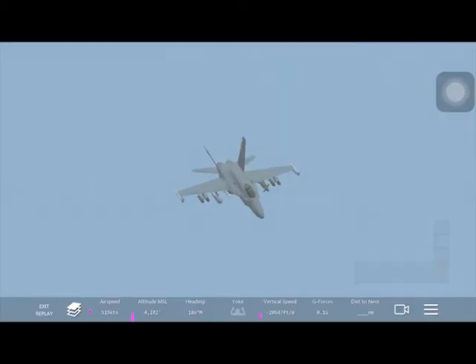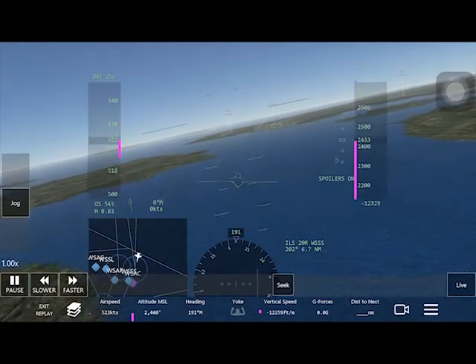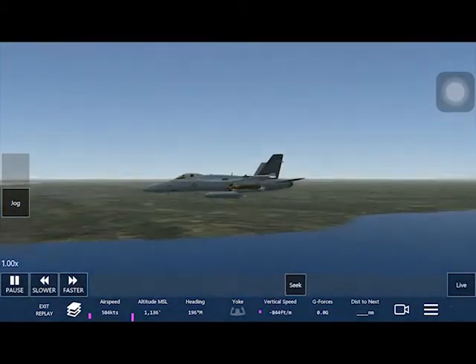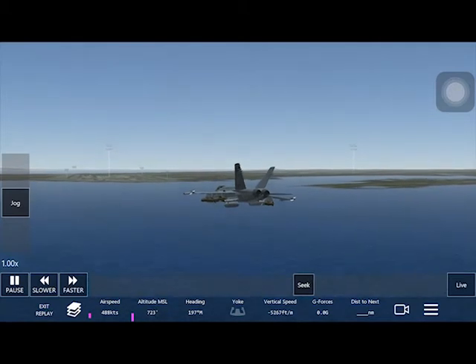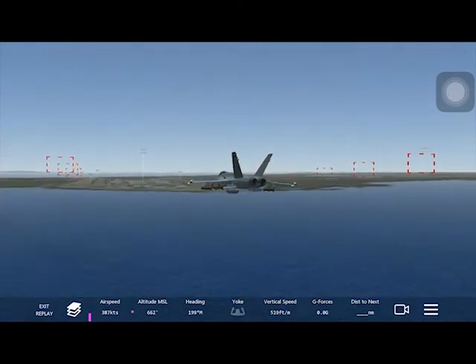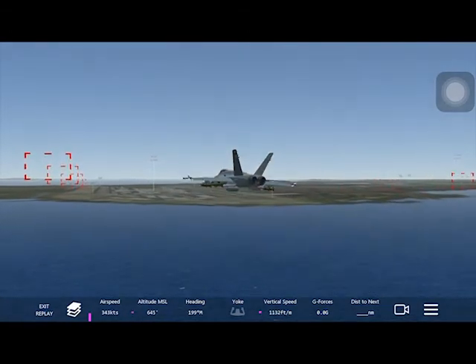I've made the U-turn and now I'm decreasing altitude so that I can land the plane at a decent rate. I'll be landing at the runway on the left.